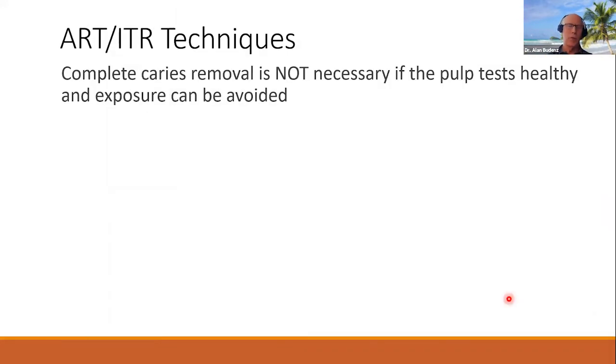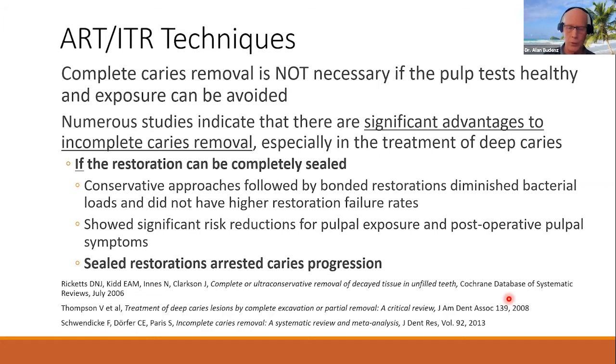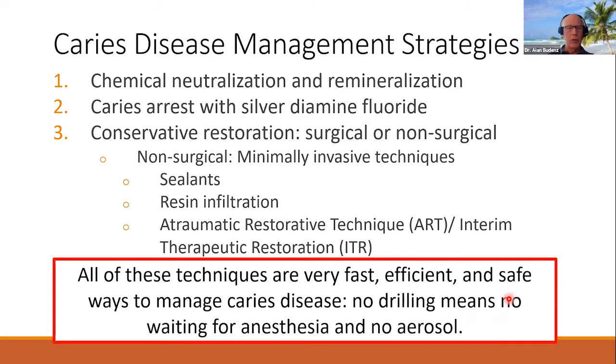Complete caries removal is controversial. We were trained in the era of amalgams where you had to remove all decay because amalgams would leak. But if you are truly sealing the tooth, you have stopped the decay process. Multiple studies have shown you don't have to remove all decay, particularly if it would put you at risk of getting into the pulp. That said, I always remove as much decay as I can as long as I'm not endangering an asymptomatic vital pulp.